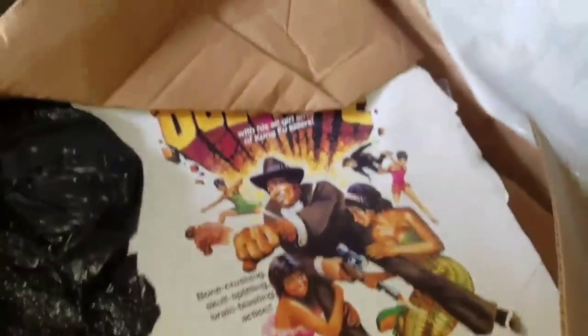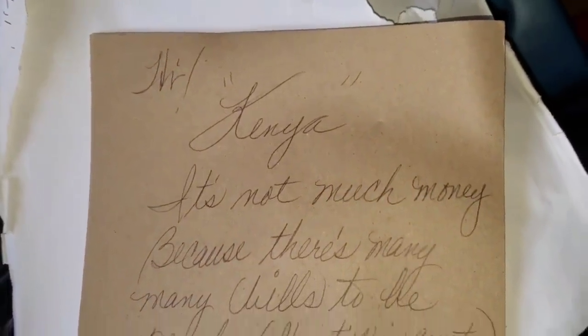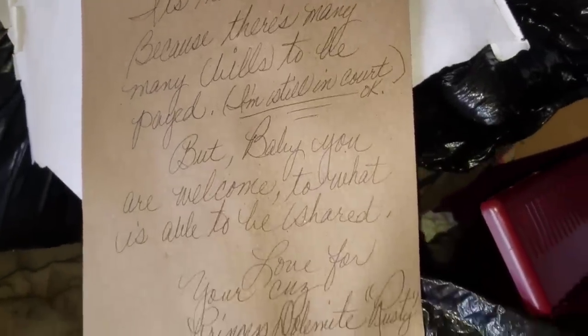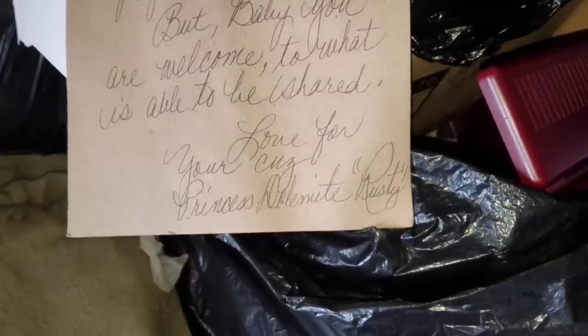This one says 'Dad's Papers.' We've got Dolomite, all these movie promo posters and everything in here. It's from her dad — it's Rudy Ray Moore. I've seen stuff for the garage, the basement — it's everywhere. There's a personal letter: 'Hey Kenya, it's not much money because there are many, many bills to be paid. I'm still in court. But baby, you're welcome to what is able to be shared. Love you. Your cause, Princess Dolomite, Rusty.'